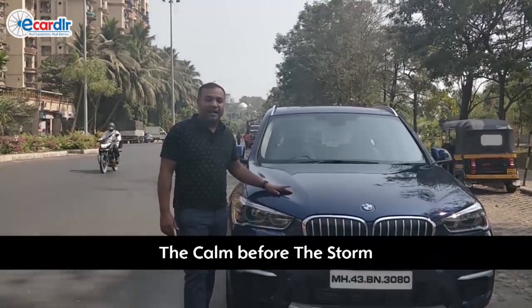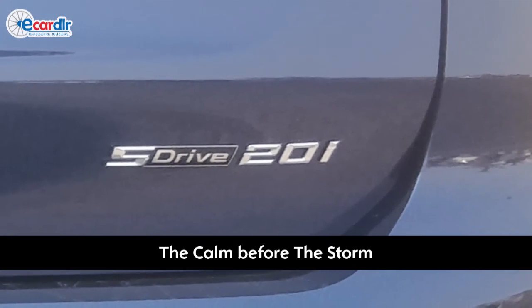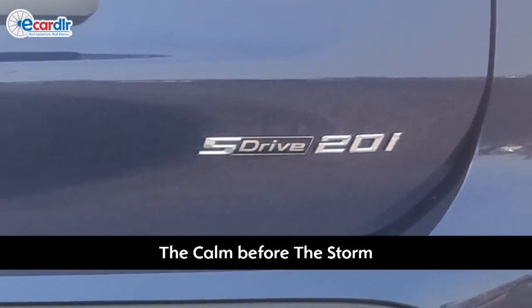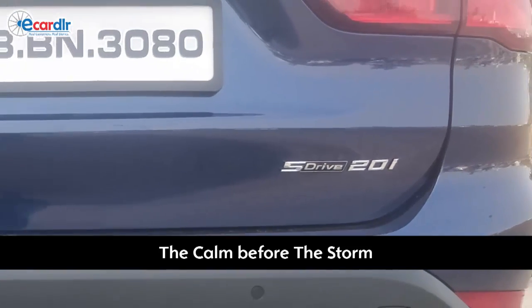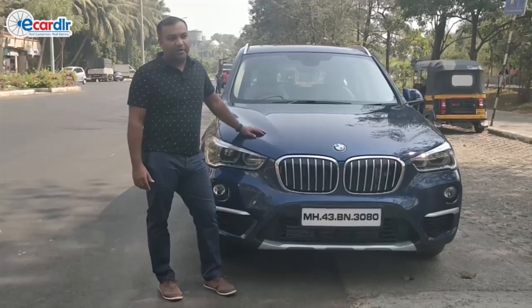Hi, I'm Anish Chandran. I'm driving a BMW X1. This is the 20i — that's the petrol model. I've had this car a little over a month and a half, since end of December, close to the 25th, and it's been driven about 1,500 kilometers.